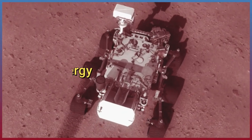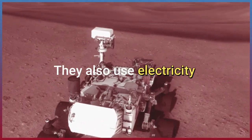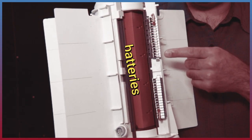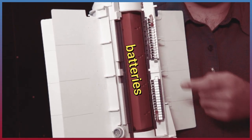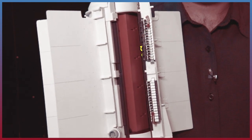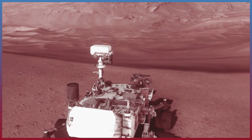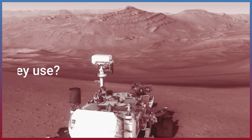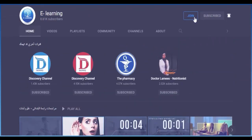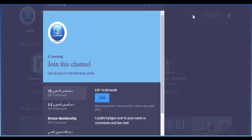Like remote-controlled toys, these rovers need energy. They also use electricity. However, the rovers are too far from a local store or socket on Earth to use the same types of batteries as those found in toys. They can't just plug into the nearest Mars rock. What energy sources could they use?